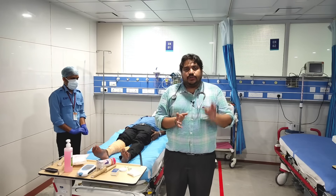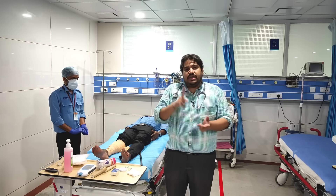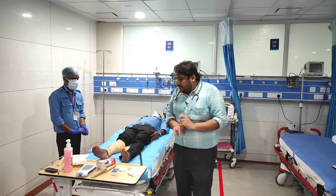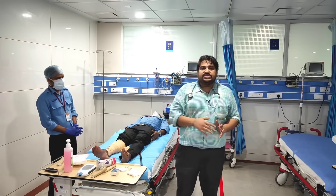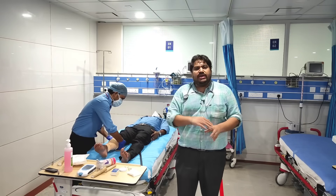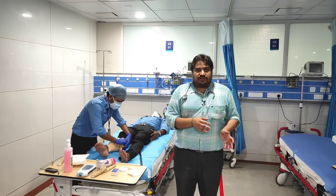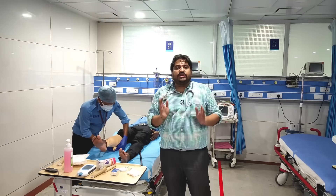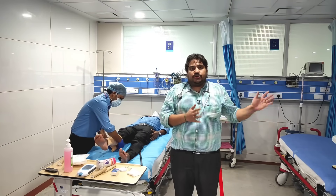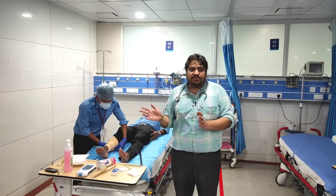So we have discussed regarding the first aid at the site: reassure the victim, immobilize the bitten limb, get to hospital, and tell the doctor the signs and symptoms. Coming to signs and symptoms, you can have varying systemic and local effects. Basically in India, there are two types of snakes that commonly envenomate: one is neurotoxic and the other is hemotoxic. A third type can be a combination of neurotoxicity and hemotoxicity.